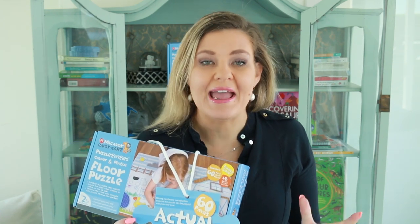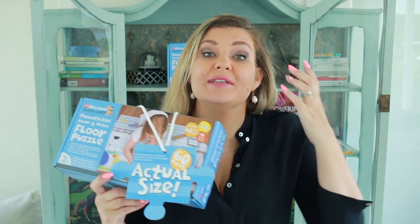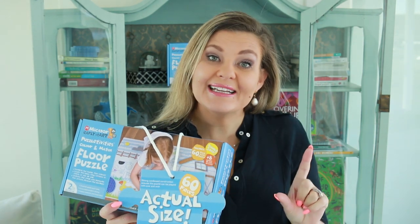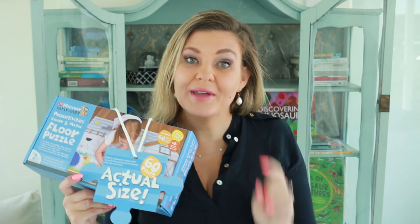It's Friday, so it is a giveaway. And guys, Christmas is fast approaching. So first of all, you need giveaways because you need to win some awesome stuff for Christmas presents. And secondly, I have done a lot of the shopping research for you. I have sourced some awesome products.